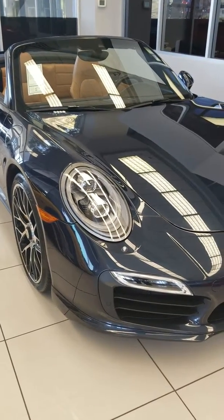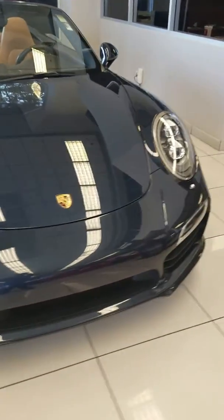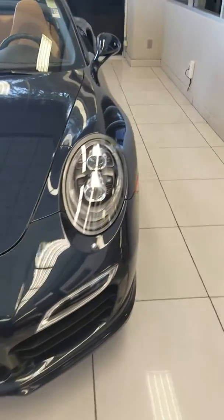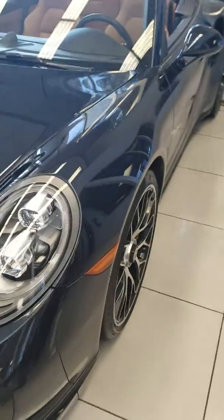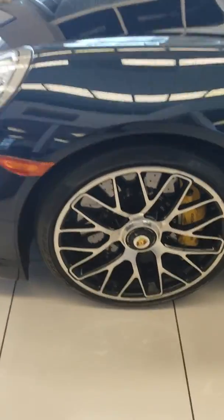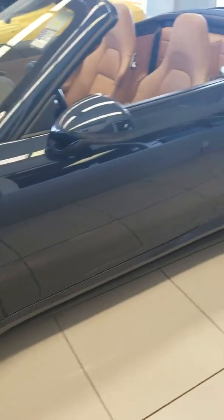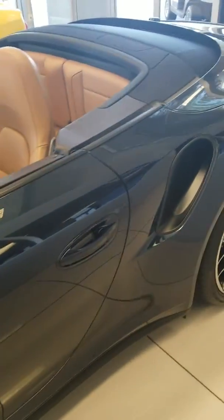Here's a walk-around video of our 2015 Porsche 911 Turbo S. We'll go around the vehicle so you can take a peek and look at the condition of the wheels. Very good condition car — it's in our showroom, so it stays nice and cool.